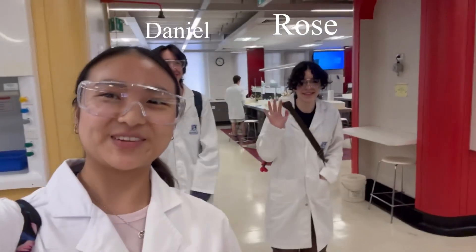Hello, this is Rose and Daniel. We just finished our last chemistry prac, and yeah, this is what it looks like — lots of interesting equipment.